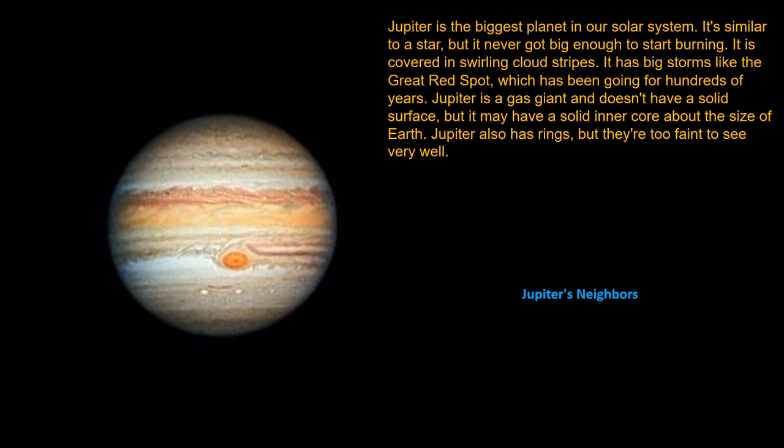Jupiter also has rings, but they are too faint to see very well.